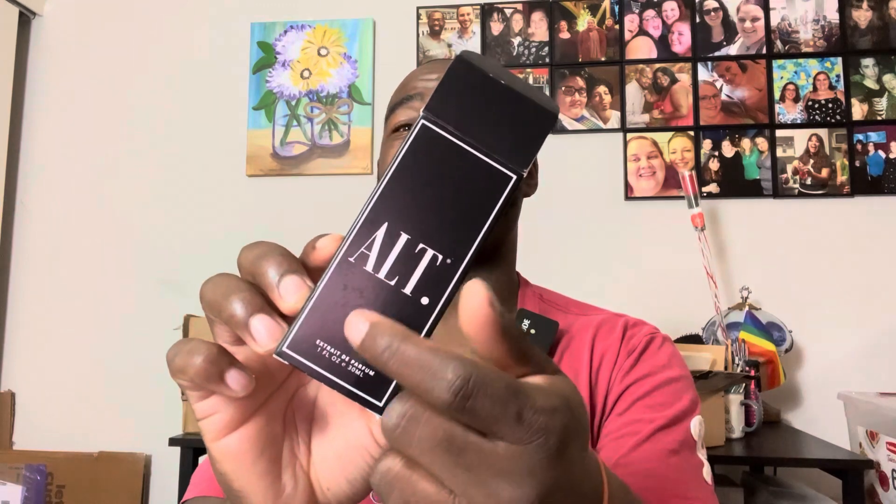Let's take a look at the presentation. Really nice presentation — minimalistic. It says ALT on the front, fragrances on the back, and extrait de parfum on the sides. Made by ALT Fragrances. Pretty cool presentation — nothing special, but it's very nicely put together.